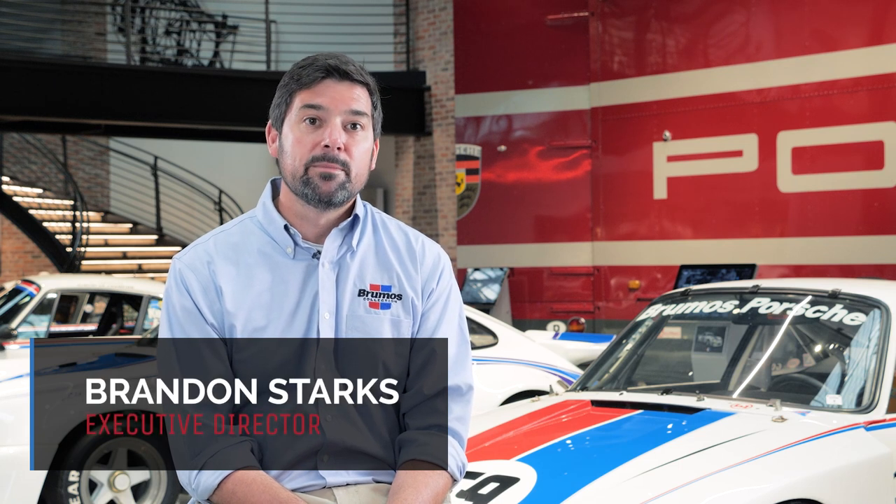Hi, I'm Brandon Starks, Executive Director of the Brumos Collection. We'd like to welcome you to today's installment of Inside the 59, where we try to give some insight into the people, the history, and the cars that make up our collection.